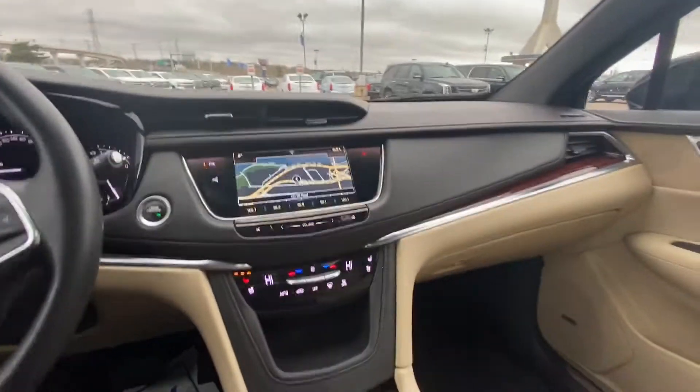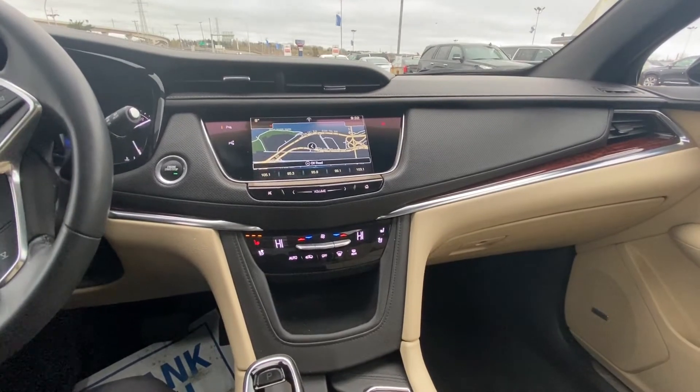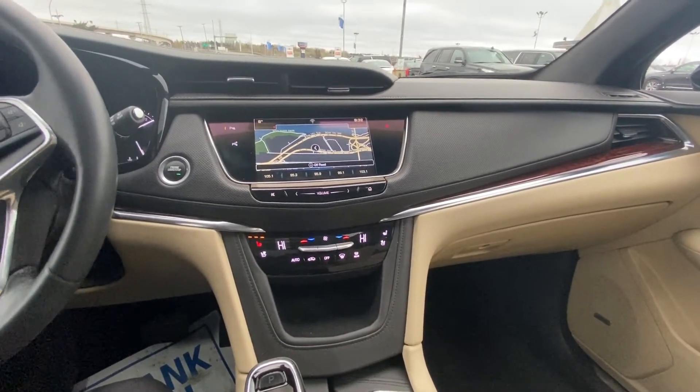Beautiful jet black interior on top with a cream undertone, push-button ignition, and an 8-inch touchscreen for your navigation, audio, and climate controls. We do have Apple CarPlay as well.